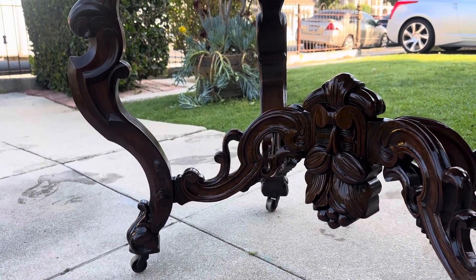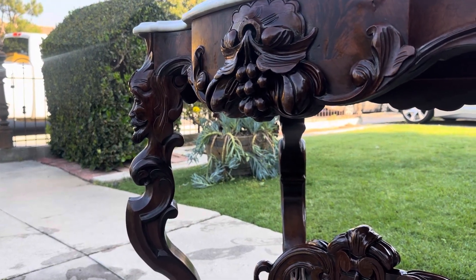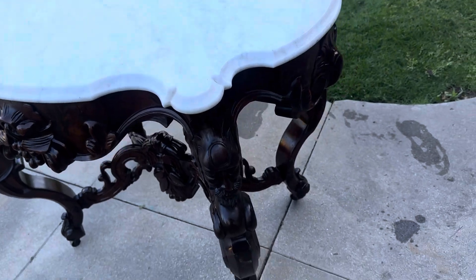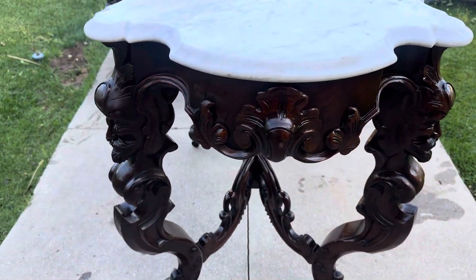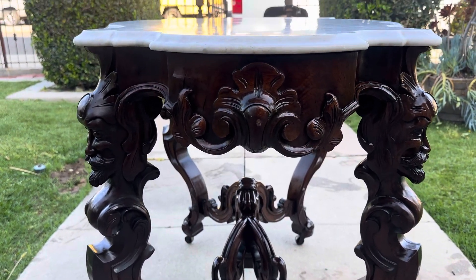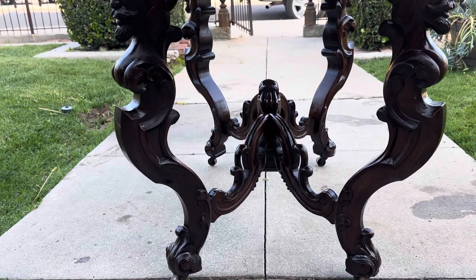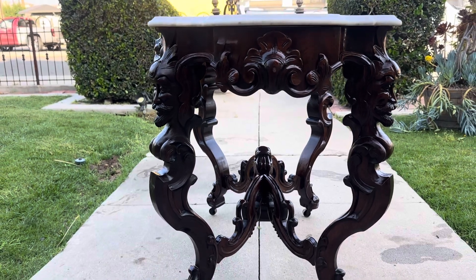It is mahogany with a secondary wood of oak with mahogany veneer and a Carrera marble top. I'm just going to walk around this thing so you can just kind of take this in and just look at this thing. No matter where you put this in your Victorian home, it is a showpiece from every direction. I'm just going to kind of let you take that in.